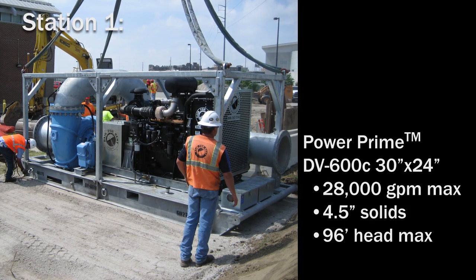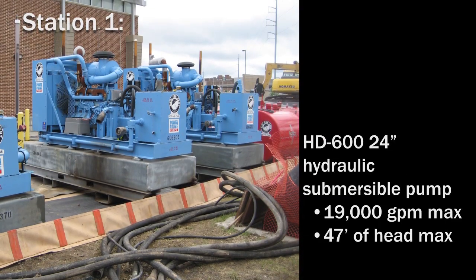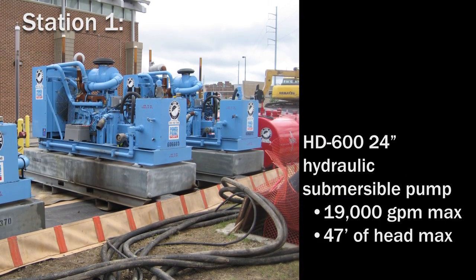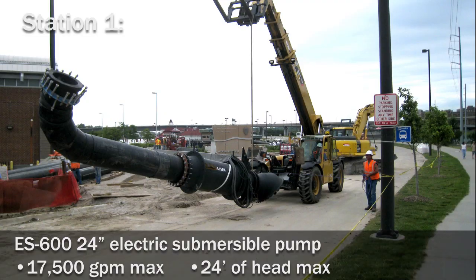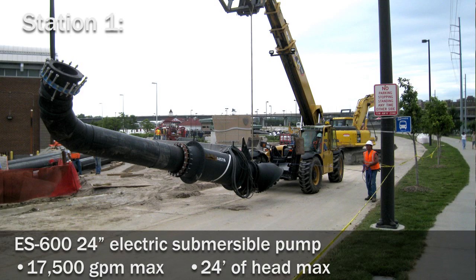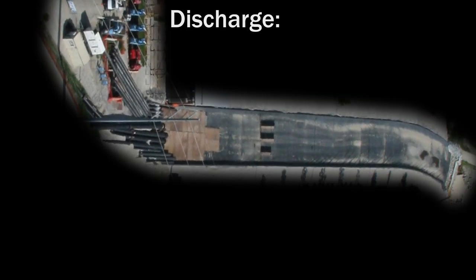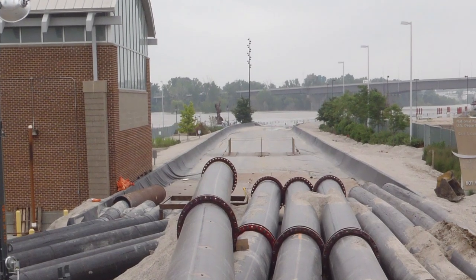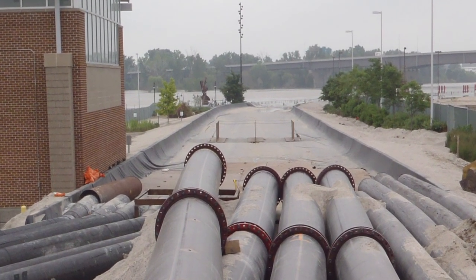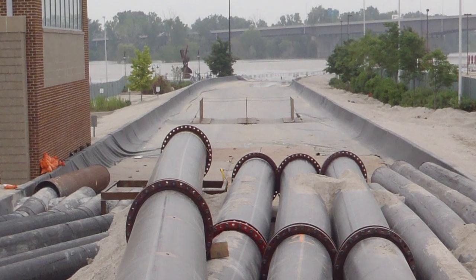The Power Prime DV600C 30-inch pump, the HD600 24-inch hydraulic submersible pump, and the ES624 24-inch electric submersible pump. Discharge from Station 1 was channeled down a 700-foot flume designed by Rain for Rent. The flume was lined with a 40-millimeter EPDM liner and K rails.